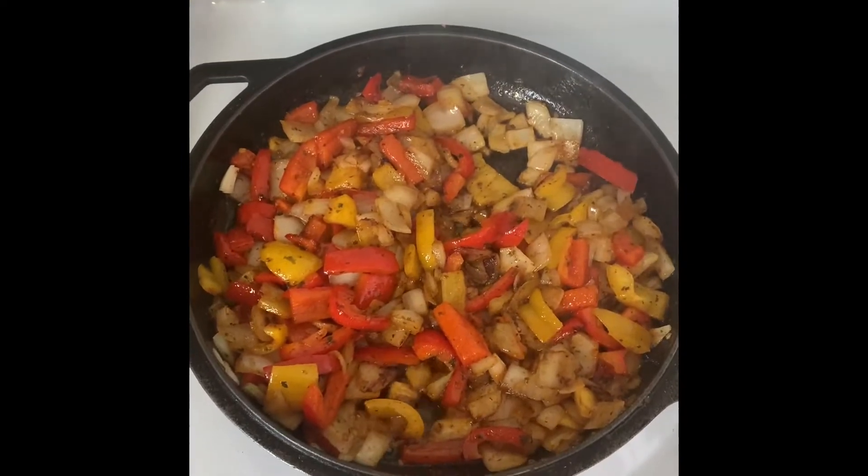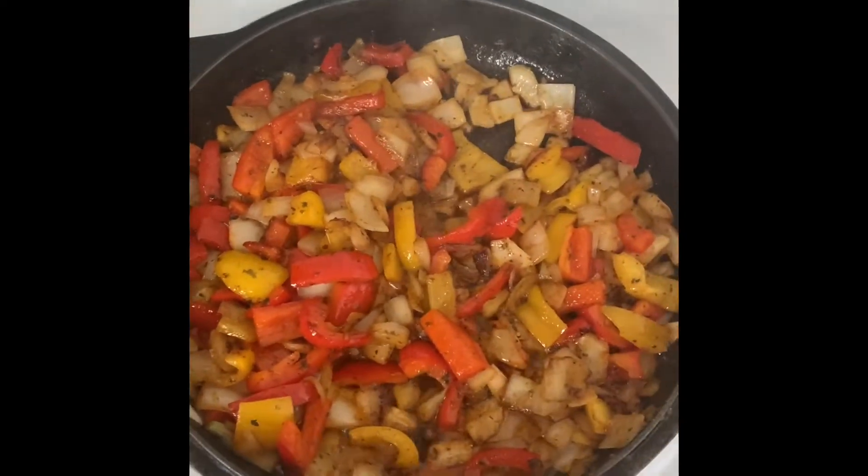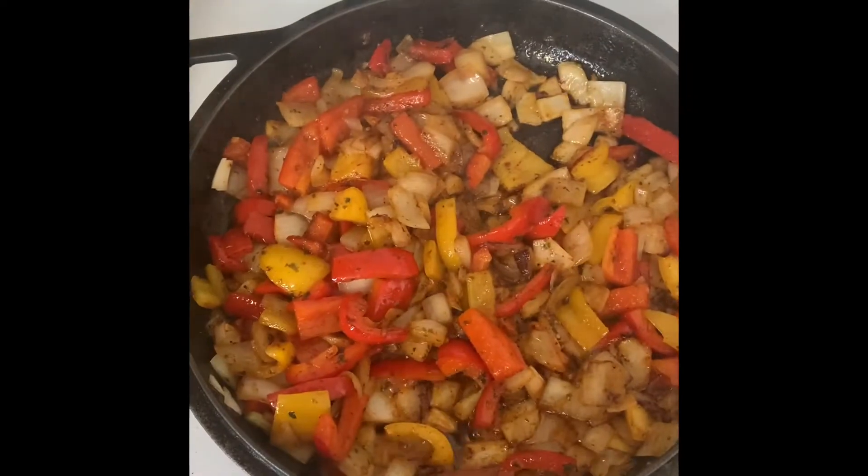In this pan I'm frying onions, red peppers, and yellow peppers in pork fat with a tex-mex seasoning from the Silk Road in Edmonton. I just want to say — pork fat might be alarming to some people, but animal fats are actually very good to cook and fry in. Contrary to popular opinion, they're wonderful for you and your body has a great need for them. We commonly have pork fat around because my parents raised pigs and we got our own pig done.